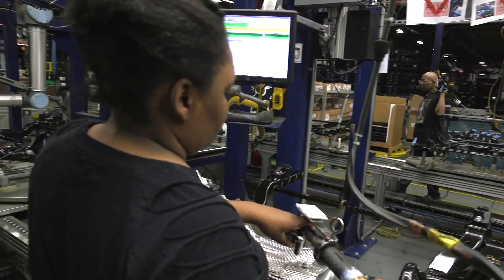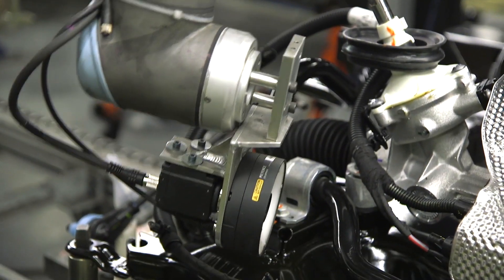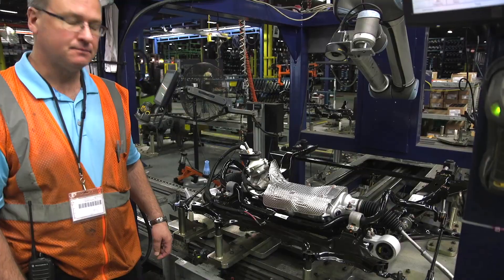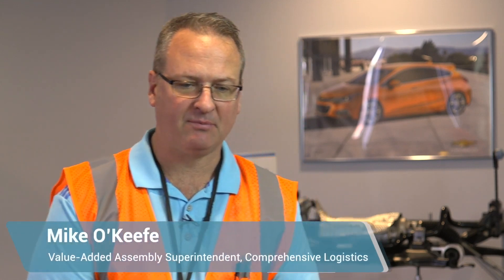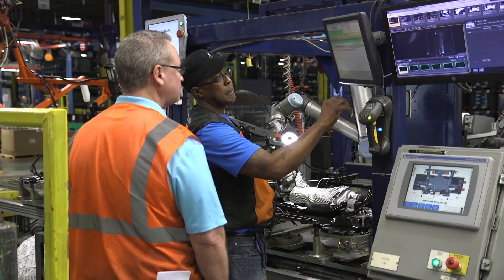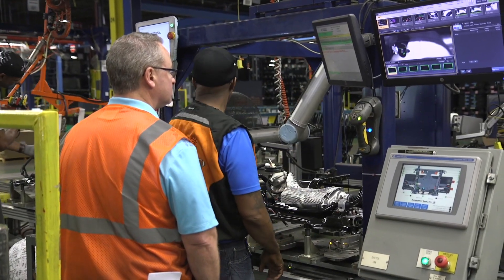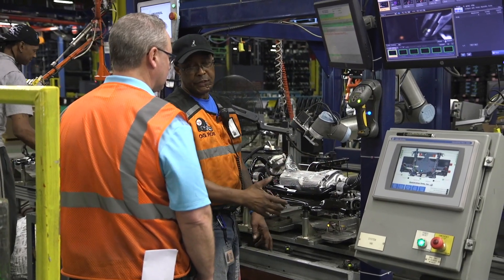Comprehensive Logistics has one sub-assembly operation where the final quality check required us to validate that an electrical connector was locked in position. We had a system in place before with stationary cameras that served a purpose, but they couldn't get into some tight spots. They weren't nearly as repeatable and the data wasn't as pure.